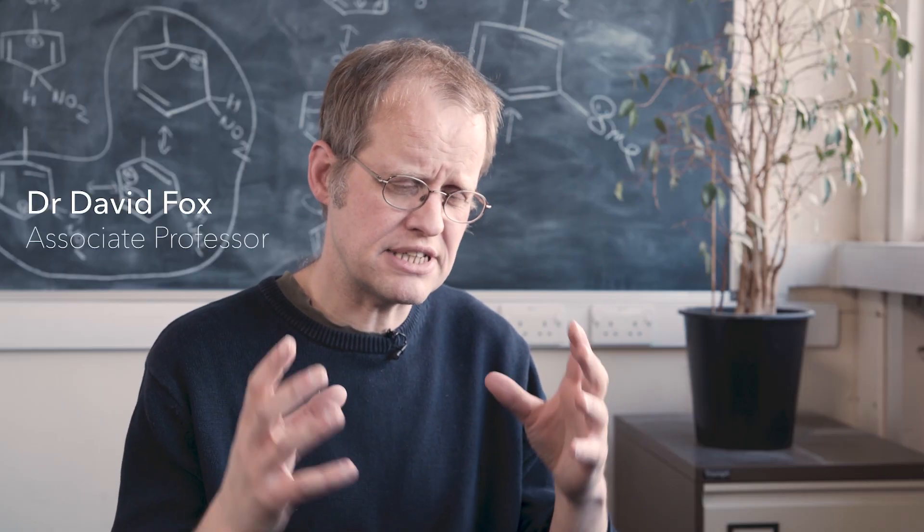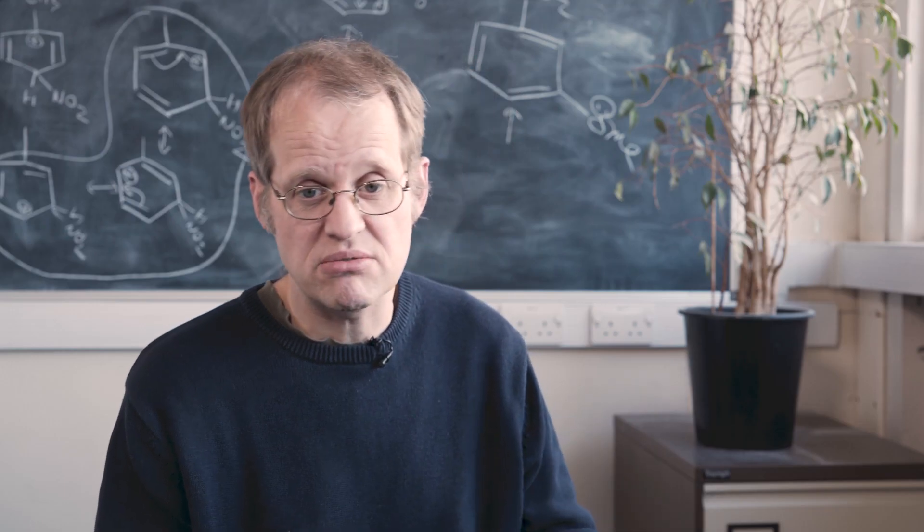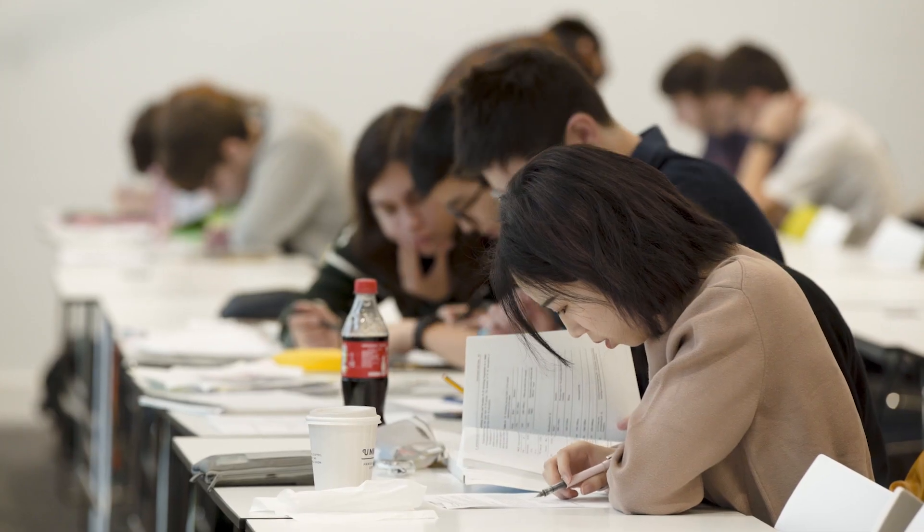All of our theory curriculum is presented on our virtual learning environment. Lectures are also recorded if you've missed one or for revision purposes. You get a variety of teaching experiences, but this is the best bit for me.